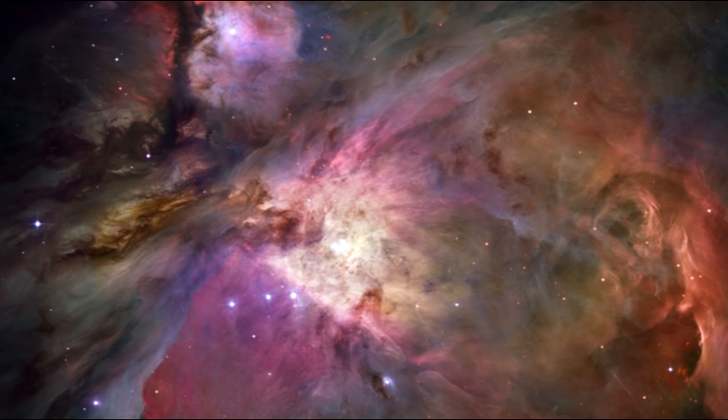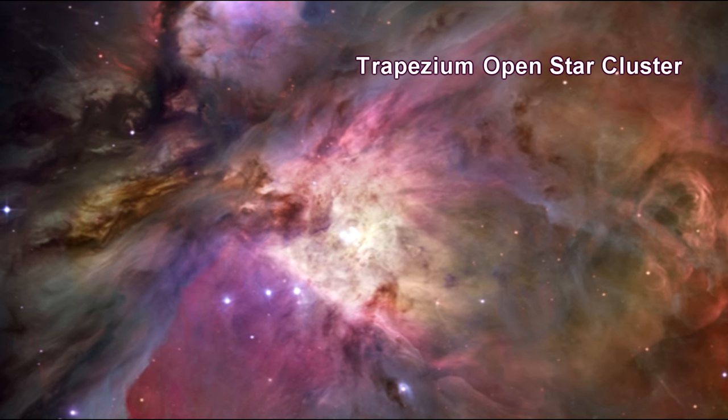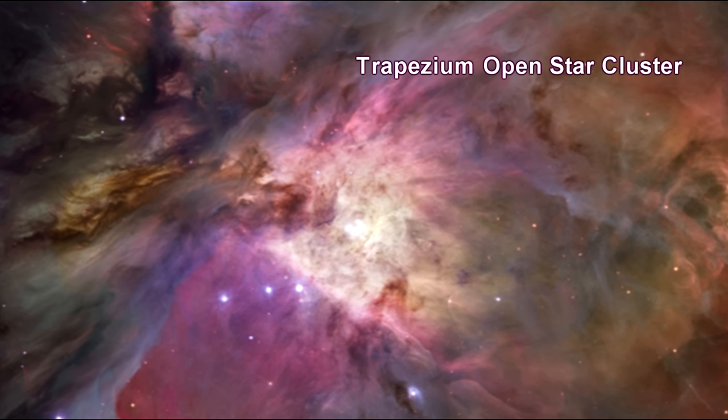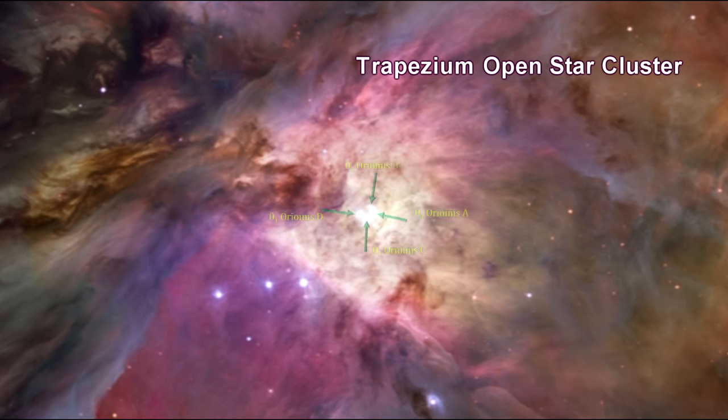More than 3,000 stars of various sizes appear in the image. The Trapezium Open Star Cluster contains hundreds of brand-new stars. The first of these Trapezium stars were discovered by Galileo, and they got their name because the first stars looked like a trapezoid.